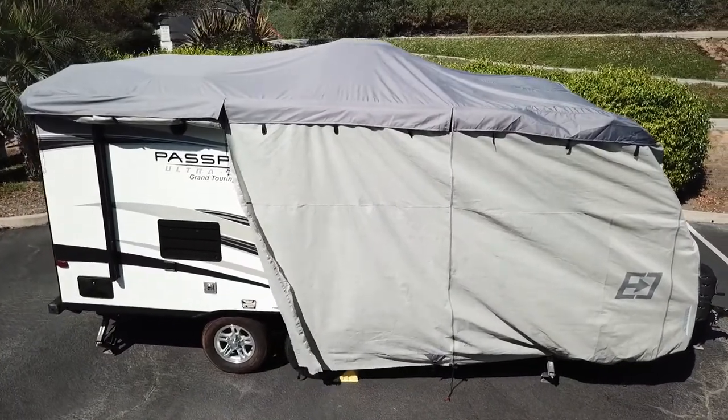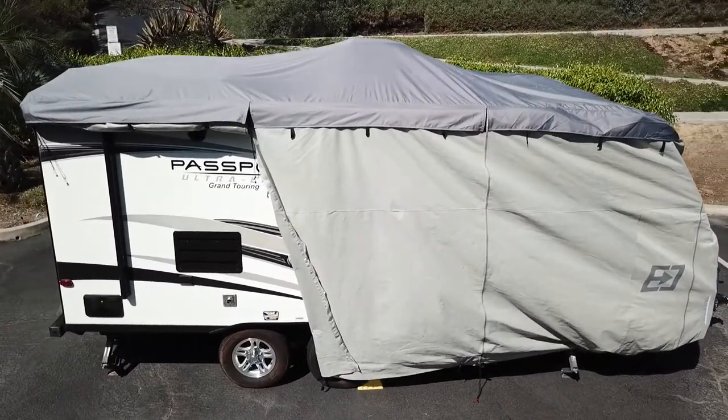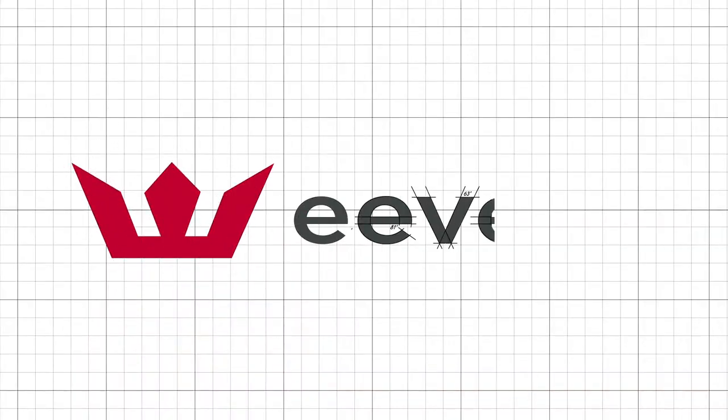Expedition is a tough, no-nonsense solution for RV protection that is both affordable and durable. Evel — quality and performance by design.